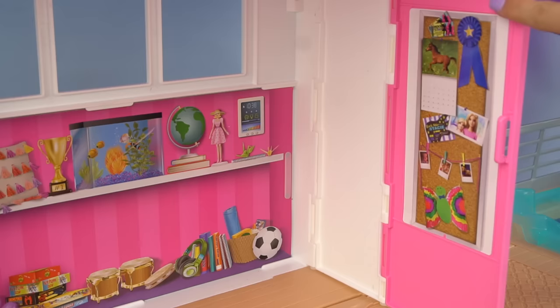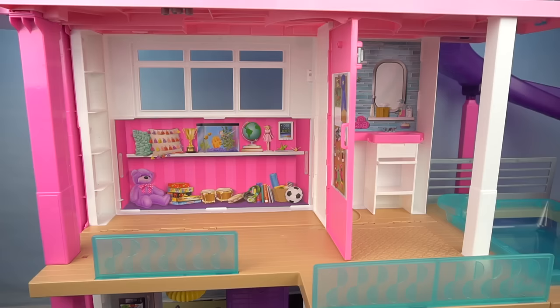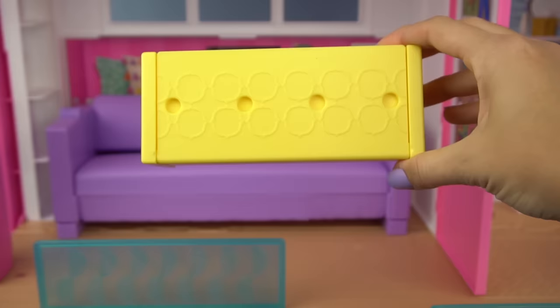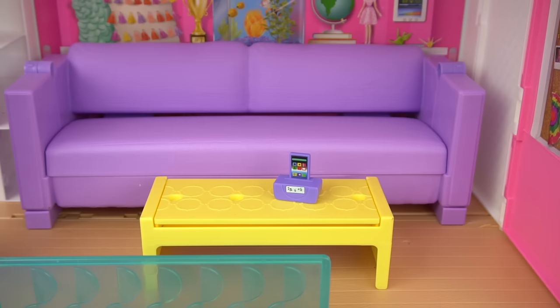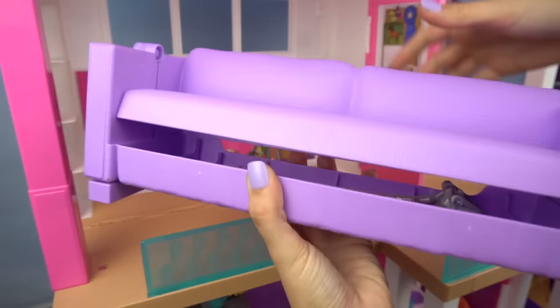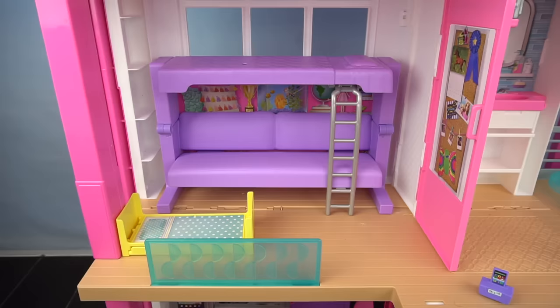On the side here we have a big poster board with a calendar, a ribbon, and some pictures of Barbie and her sisters. What I really love about this house is that they thought of Barbie's sisters — Skipper, Chelsea, and Stacey. For the living room we have this purple couch that looks really comfy and spacious. We can put accessories in this built-in shelf unit. We also have a yellow coffee table and an MP3 player. Now look at this really cool transformation: the coffee table turns into Chelsea's bed, and the couch turns into a bunk bed!